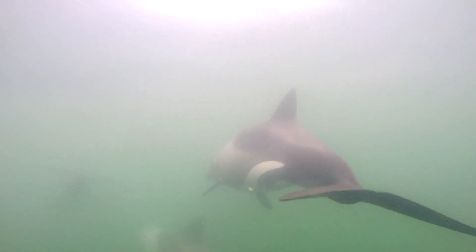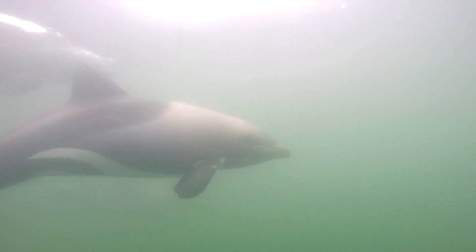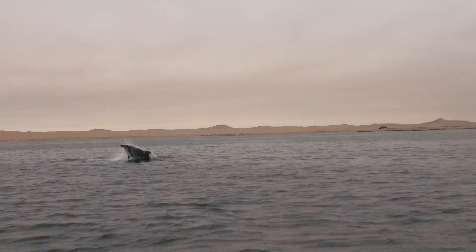We're out here doing research on the two resident dolphin species here: the heaviside dolphins, which we saw earlier, and the much larger bottlenose dolphins.